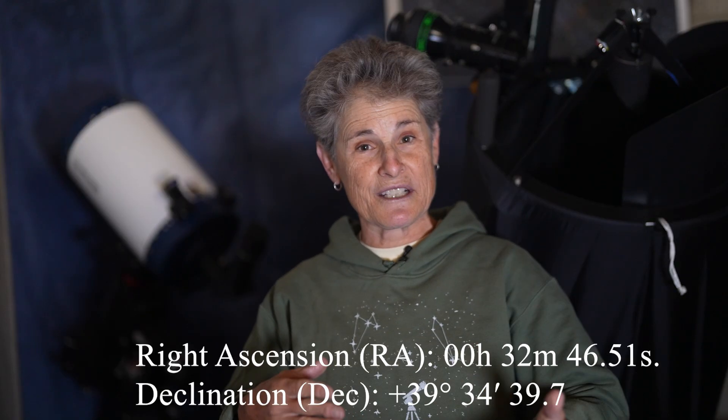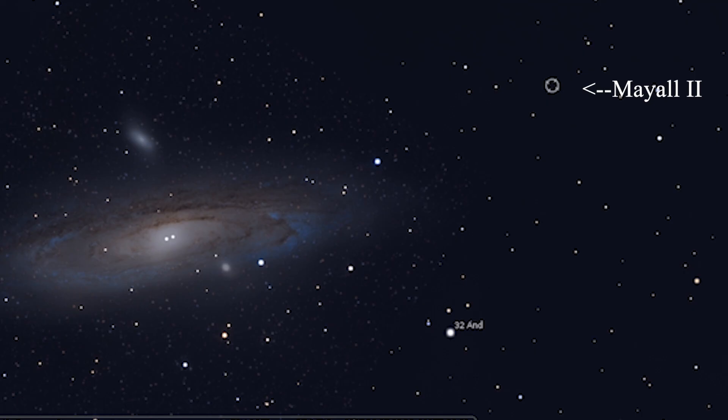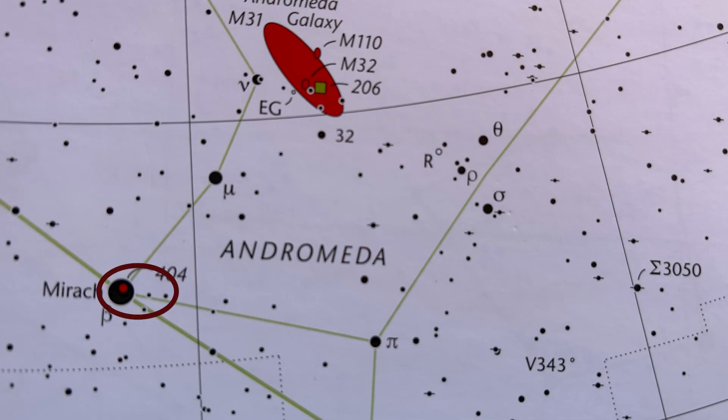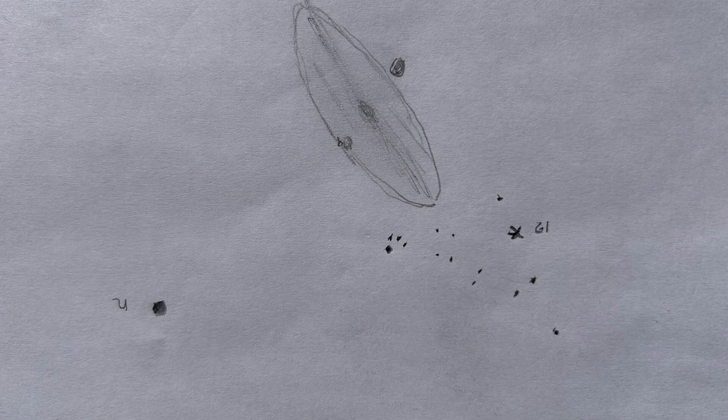For visual observation it's faint, tiny, and far — but we're going to find it and see it with our own eyes. I'll give you the RA and Dec coordinates so you can put that into your go-to system if it's not in your database, and I'll also show you how to star hop to it. It's just 2.5 degrees from the core of the Andromeda galaxy, but it's easier to start at Miroc, magnitude 2, then go north to Mu Andromedae at magnitude 3.8, then northwest 3 degrees to 32 Andromedae, which is magnitude 5.3.